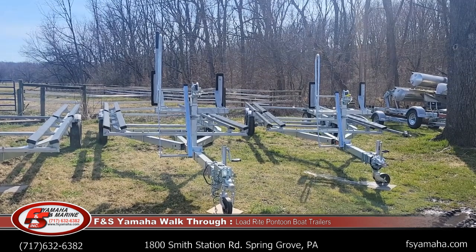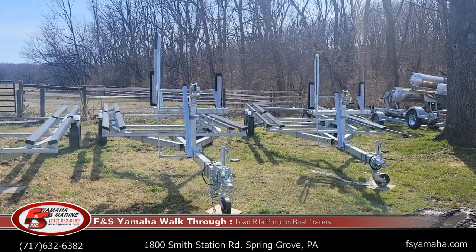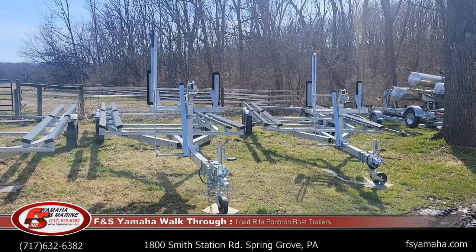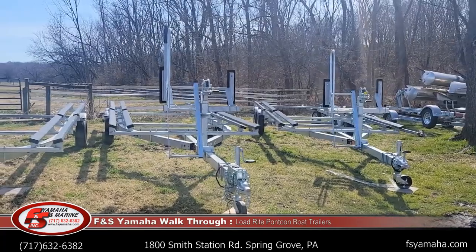Today I'm going to do a walkthrough of LodeRite galvanized pontoon boat trailers. We sell these trailers new separately and also with our new Bennington pontoon boats, in several configurations, and we stock all the popular models — but they're all galvanized steel.